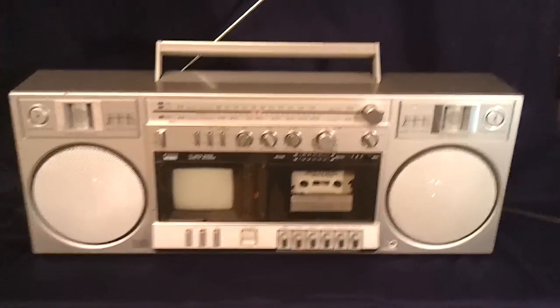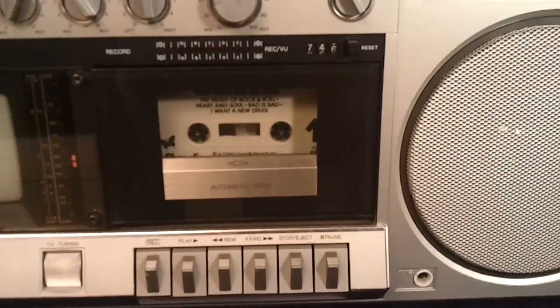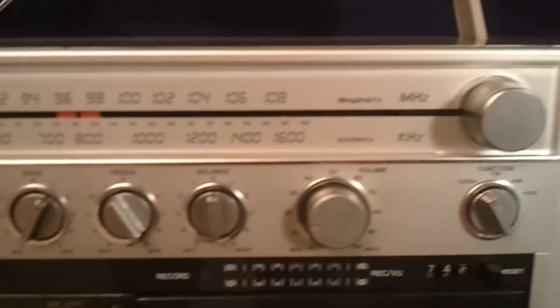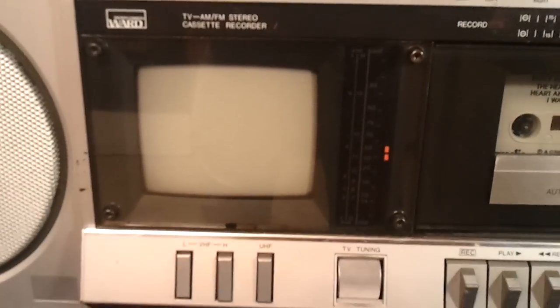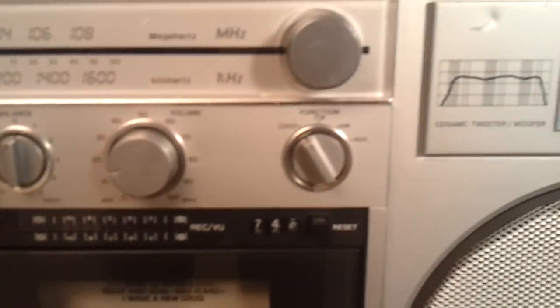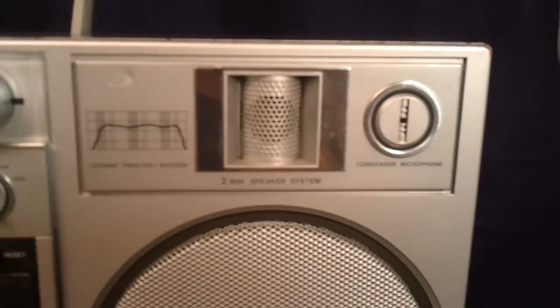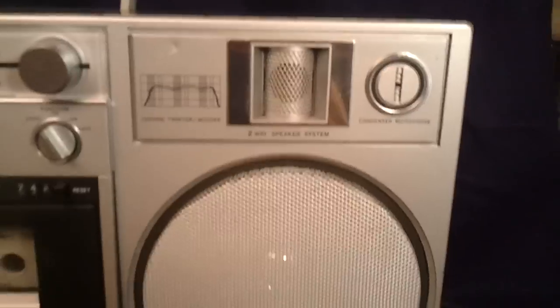This thing works flawlessly. It's got some pretty cool features. To start off it's got the audio cassette recorder. Also features AM FM radio. It's even got a little black and white television. Lots of little gadgets and knobs here — bass, treble, volume. Also features condenser microphones on both sides and a two-way speaker system.